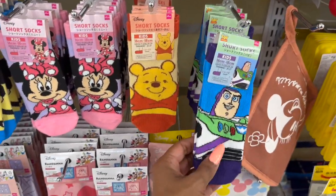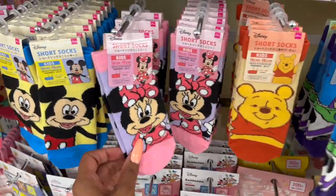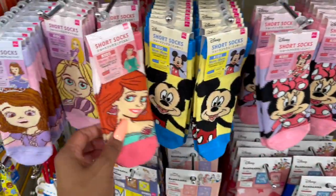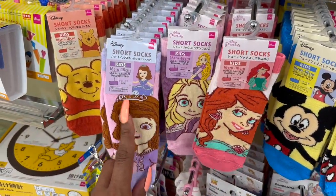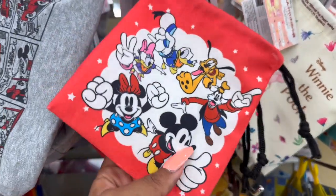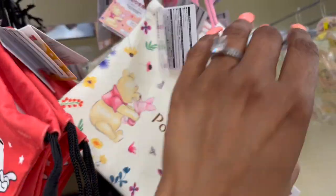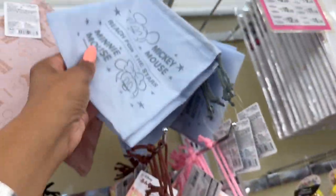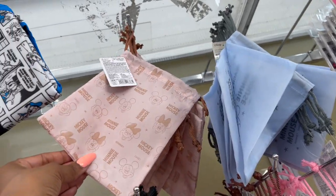I'm kind of jelly because these are kids' socks and they're so cute. They have Buzz Lightyear, Pooh, Minnie Mouse, Mickey Mouse, Ariel, and Rapunzel. And these bags are also new — little drawstring bags with Disney. They have Winnie the Pooh, Disney Princesses, smaller versions of the Mickey Mouse 'Reach for the Stars,' and then Mickey and Minnie.